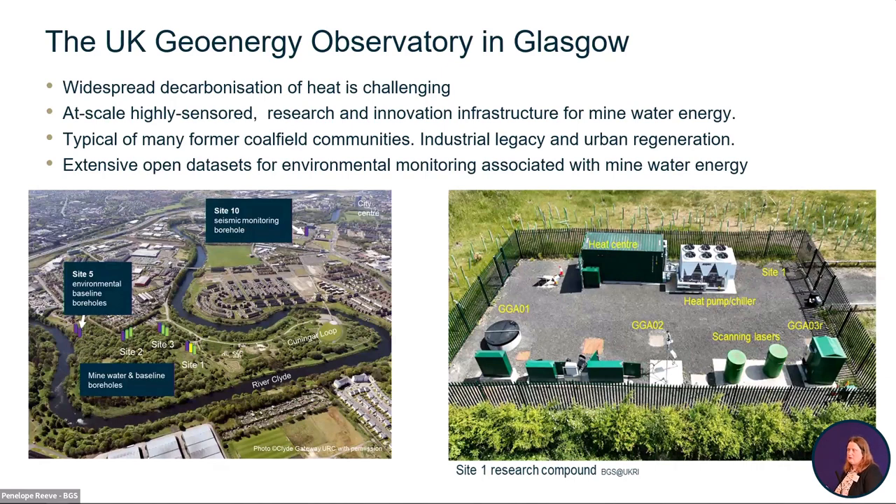We're doing research, development, and innovation. It's a place where you can go, measure, quantify, and experiment. There are two images on this slide of where the observatory is located. On the left-hand side, you can see it's in an urban area — an area of urban regeneration with a post-industrial legacy, very typical of many towns and cities across the UK.